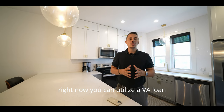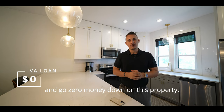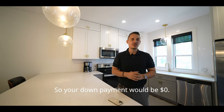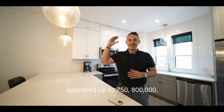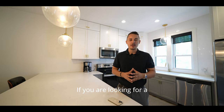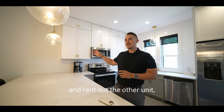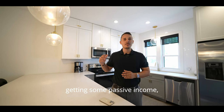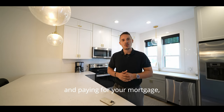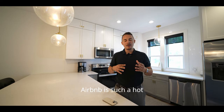For any veterans out there, you can utilize a VA loan and put zero money down on this property. VA loans can be approved up to $750,000 to $800,000, so you're in good hands. This could be a great option — live in one side, enjoy the peaceful life here in Edgewater, and rent out the other unit to generate passive income that helps cover your mortgage.